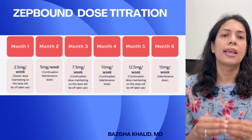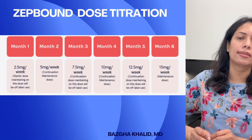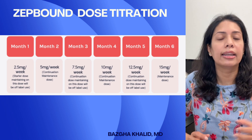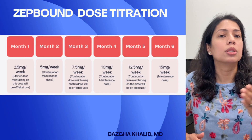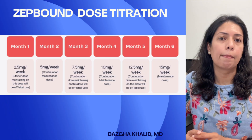Let's look at ZepBound or tirzepatide dose titration. The starting dose is 2.5 milligrams once weekly for four weeks — this is just to get your body used to the medicine. Then we move to 5 milligrams once weekly for four weeks, then increase every four weeks if needed and tolerated: 7.5 milligrams, then 10 milligrams, then 12.5 milligrams, then 15 milligrams weekly. 15 milligrams is the maximum dose for ZepBound.